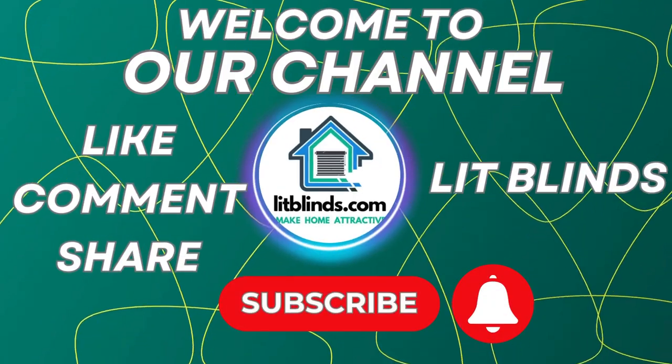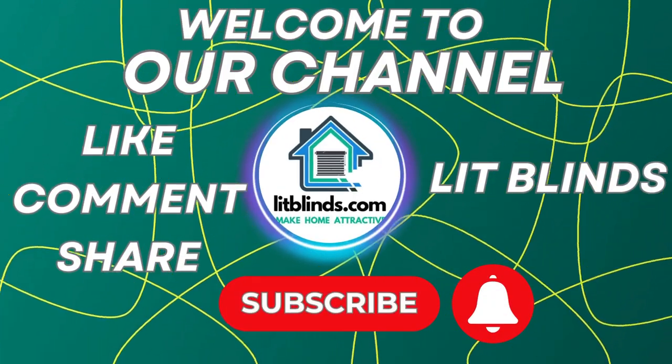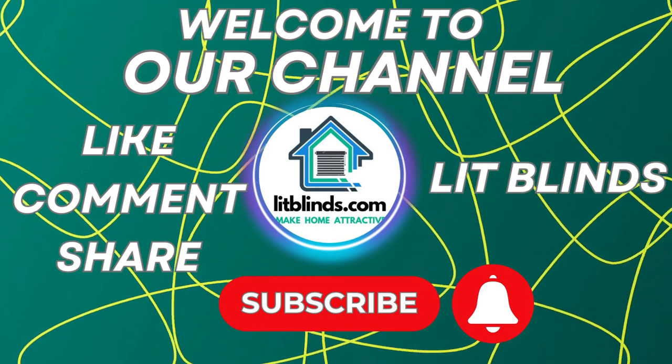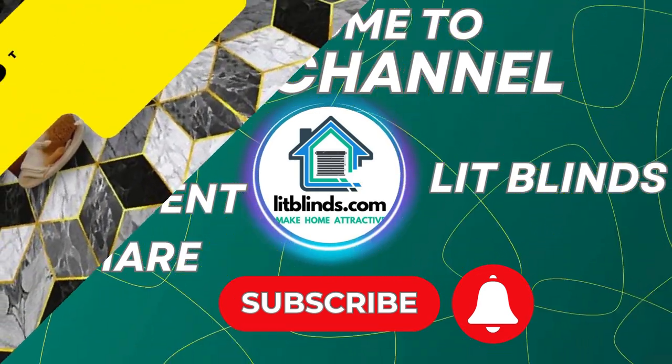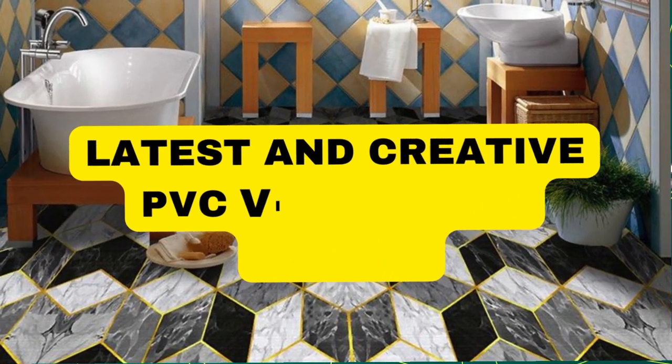Order online for free shipping. Get 50% off. Welcome back to our channel Lit Blinds Store. To make your home attractive, subscribe and watch our videos.